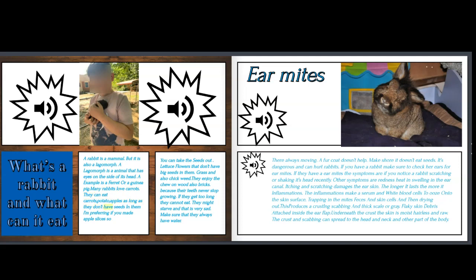They can eat apples as long as they don't have seeds in them — I prefer if you make apple slices so you can take the seeds out. They can also eat lettuce, flowers that don't have big seeds in them, grass, and chickweed. They also enjoy chewing on wood because their teeth never stop growing. If their teeth get too long, they cannot eat and might starve, which is very sad. Make sure they always have water.